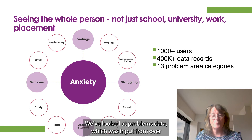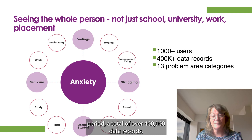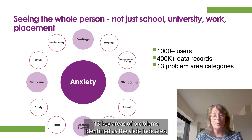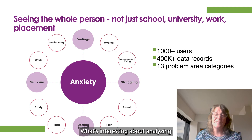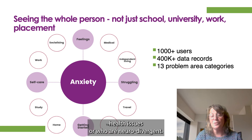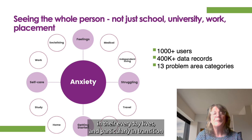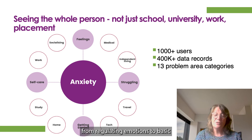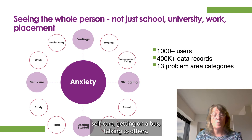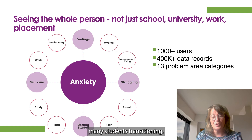We've looked at problems data, which was input from over 100 users of hybrid digital technology over a 12-month period — a total of over 400,000 data records. Thirteen key areas of problems were identified, as the slide indicates. What's interesting about analysing the data points is the sheer number of stressors for individuals with anxiety-based health issues or who are neurodivergent — barriers that they confront in their everyday lives and particularly in transition. From regulating emotions to basic self-care, getting on a bus, talking to others — there's not one aspect of everyday living that's anxiety-free for many students transitioning.